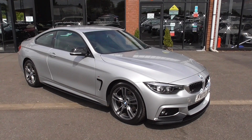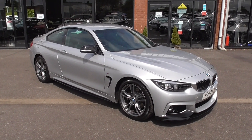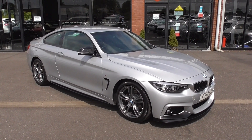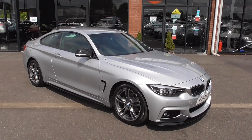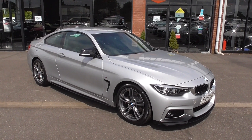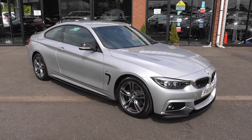Hi, welcome to Alfa Motors here in Wigan. I'm Graham and today I've got the pleasure of showing you around this 2017, 17-registration BMW 420 M Sport Coupe. Now this car is an outstanding example, beautiful in every respect.